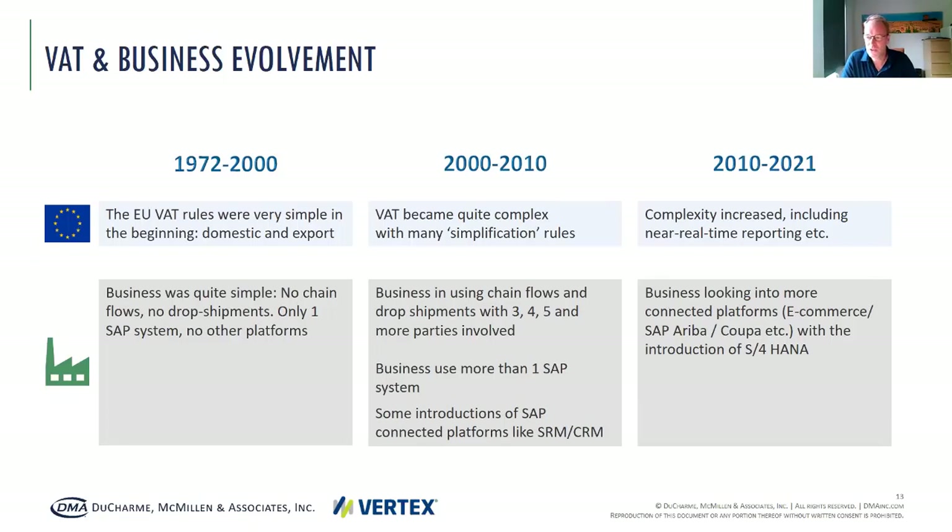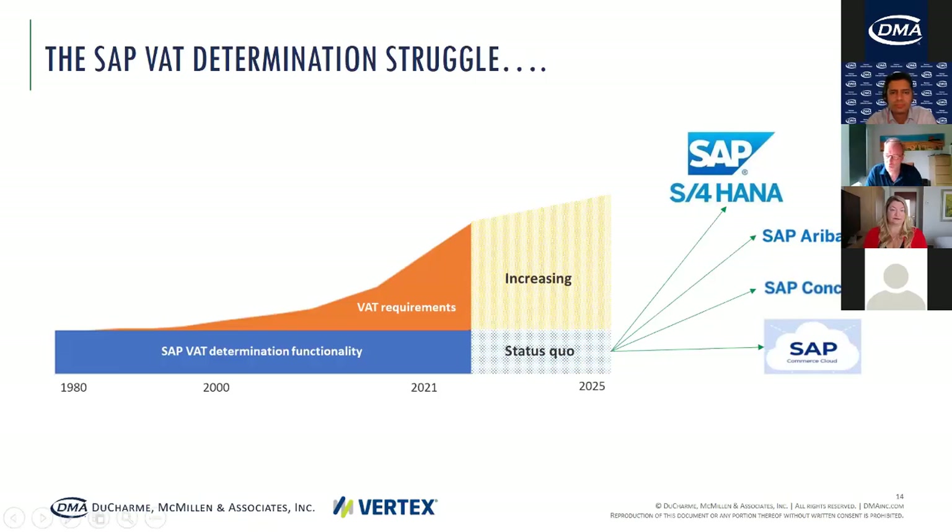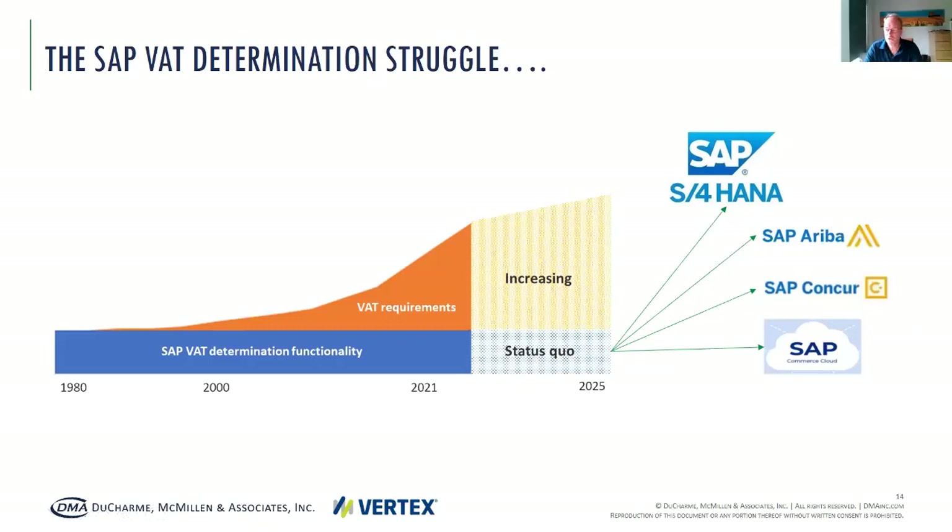The sad thing is that these trends are not in sync. If we focus on the VAT capabilities within SAP, this stretch becomes quite clear. The VAT determination functionality in SAP has not changed in the past 40 years. This system is basically designed for domestic and export transactions. However, in those 40 years, the VAT and business requirements have changed drastically. IT departments are forced to keep up with those changes and ensure they are properly hard-coded in SAP or covered through a manual process. For the future, it should be expected that VAT functionality will not change within the ERP environment, while VAT requirements still increase. In the long run, this is not a sustainable solution.